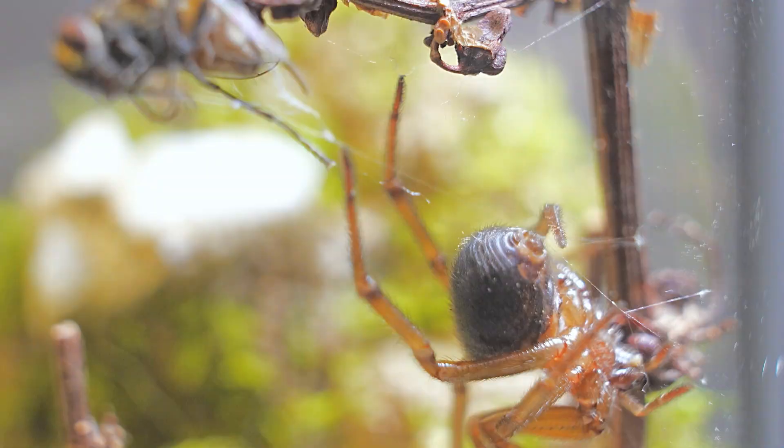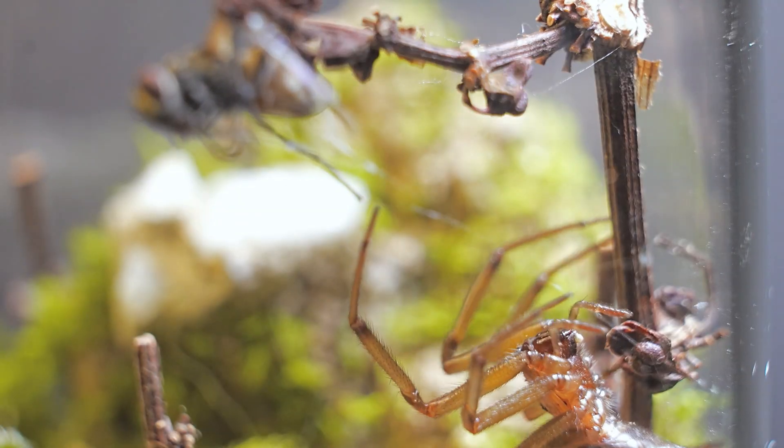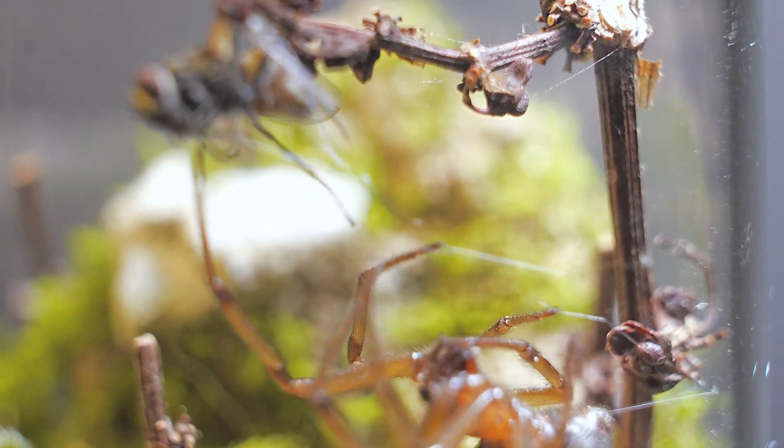Check out this moment as the spider creates anchor points on the walls of the glass, making sure its food is securely held in place and preventing it from falling while it feeds.